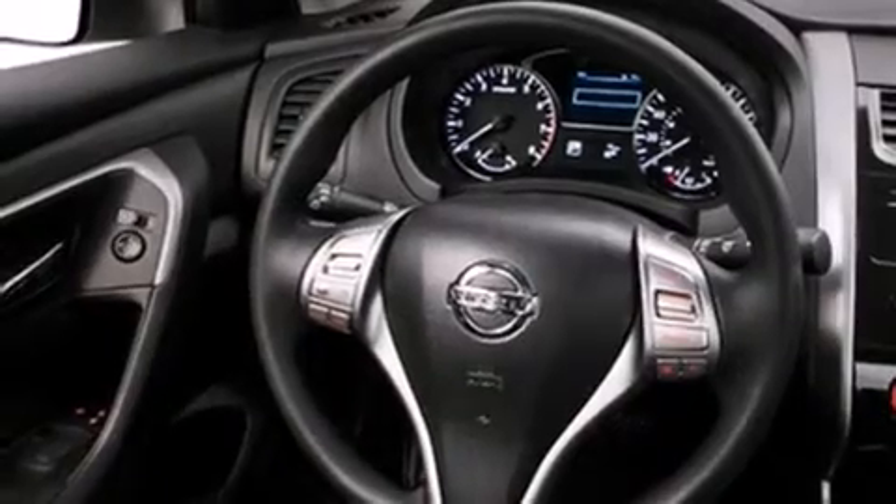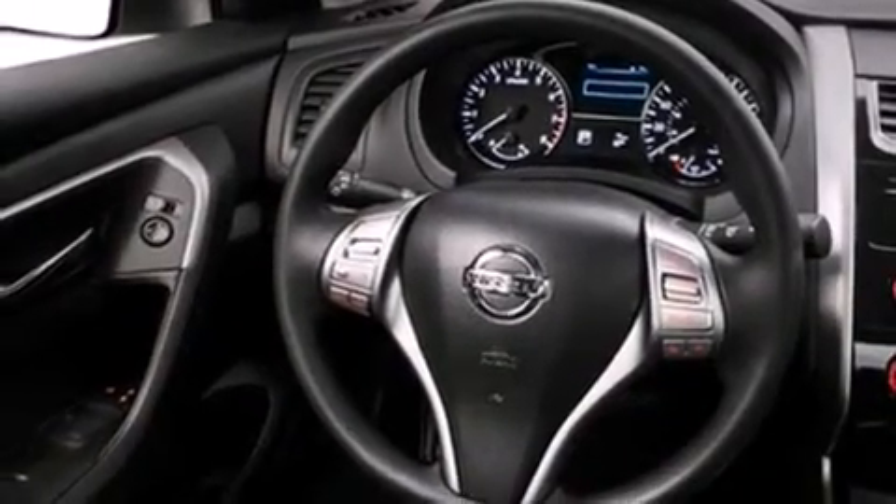Features include Bluetooth cell phone integration, traction control and stability control systems, cruise control, a six-speaker audio system, side-curtain airbags, child safety seat anchors, rear seat child-proof door locks, an energy-absorbing steering column, air conditioning and keyless ignition.